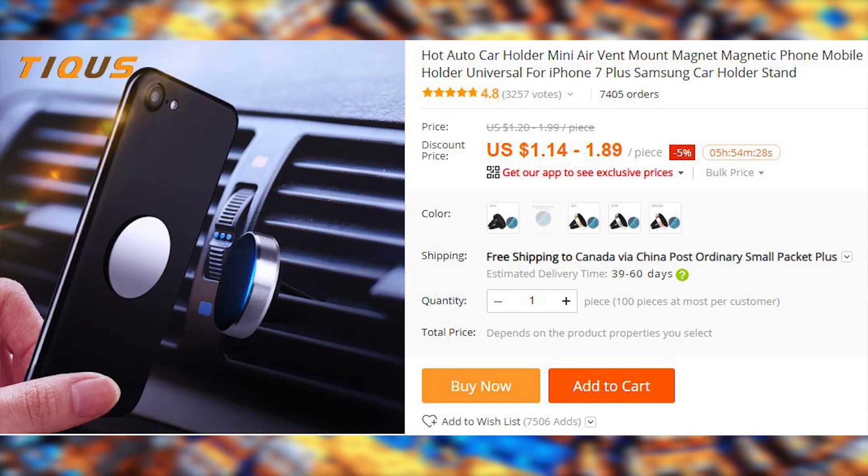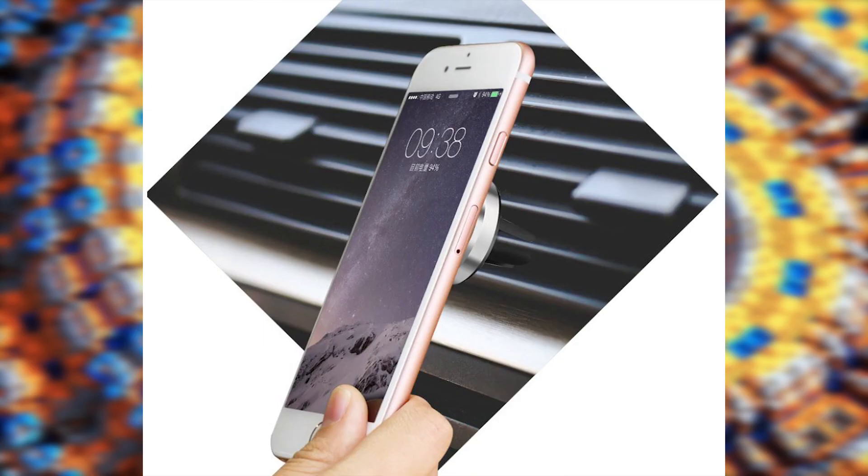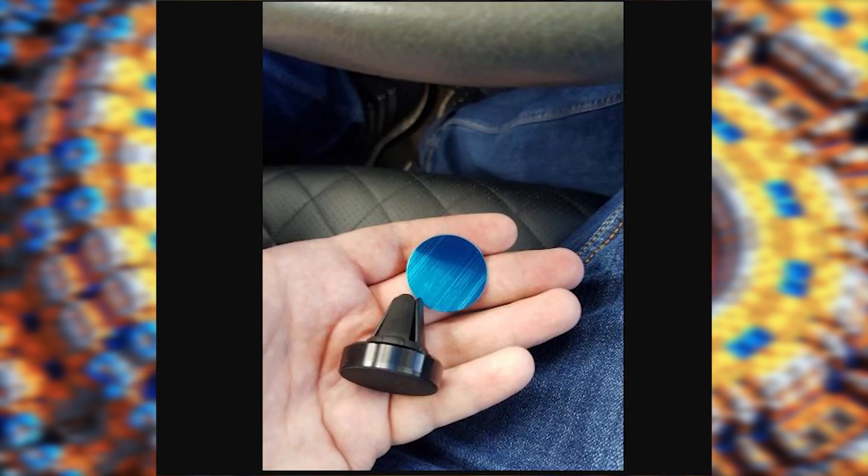This magnet phone holder is a must-have if you drive. A friend of mine has one, and he said he can't imagine his life without it anymore. This thing comes in two pieces: a holder with a magnetic head that attaches to the grill, and a rear magnetic panel that attaches to the back of your phone. If you have a phone with a metallic case, you might be able to get away without a magnetic panel.